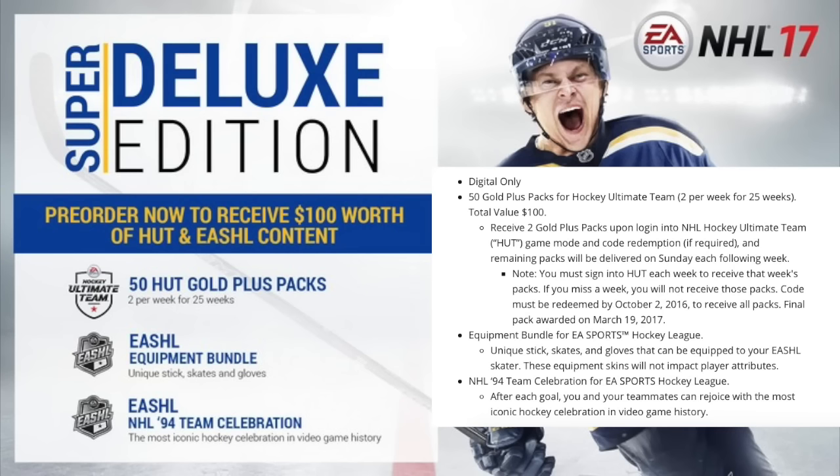You also get an equipment bundle for EA Sports Hockey League — unique stick, skates, and gloves that can be equipped to your EASHL skater. These equipment skins will not impact player attributes. There's also the NHL 94 Team Celebration for EASHL — after each goal, you and your teammates can rejoice with the most iconic celebration in video game history.